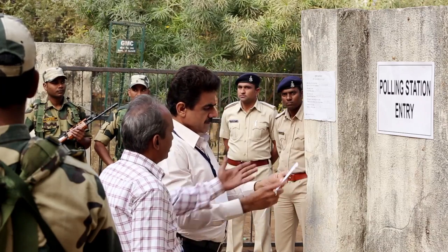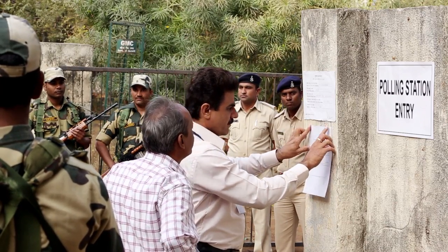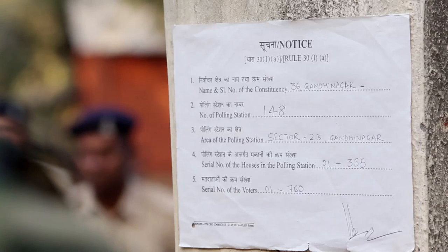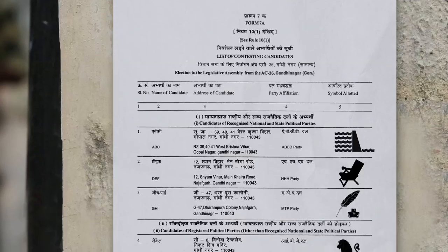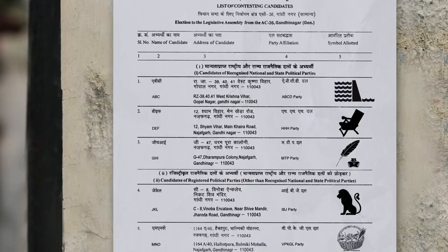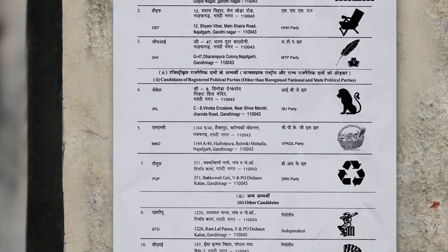Ravi personally displays the mandatory notices and signboards outside the polling station: a notice specifying the polling area and the particulars of electors, and a copy of the list of contesting candidates as in Form 7A, also attaching their election symbols.